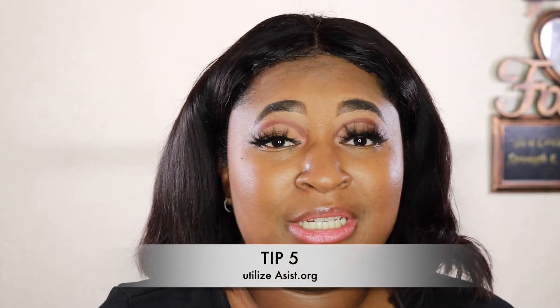Tip number five: use assist.org — I'll have the link down below. Assist.org lets you compare your community college to the state college or university you want to attend, specifically within California. It tells you exactly which classes you need, how many math classes, and what replacements are available for classes your college may not offer.